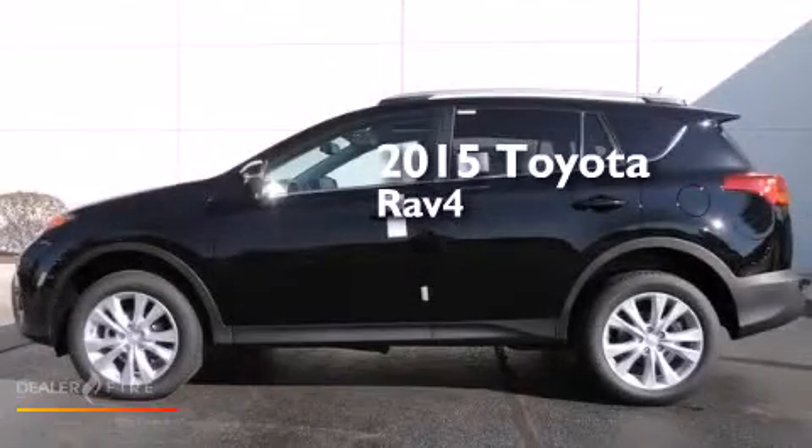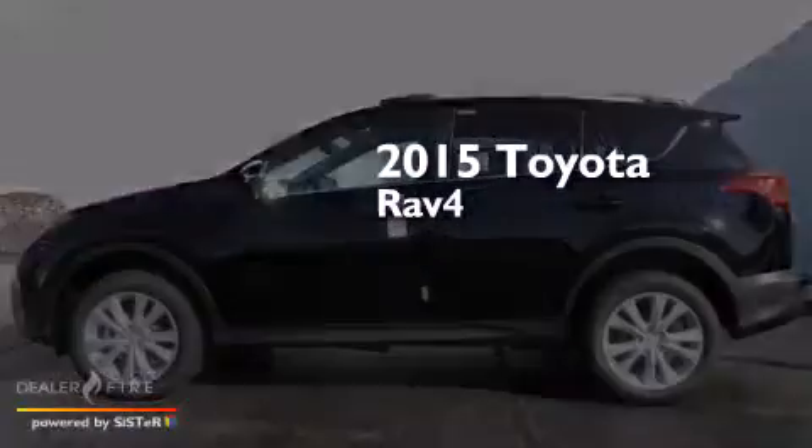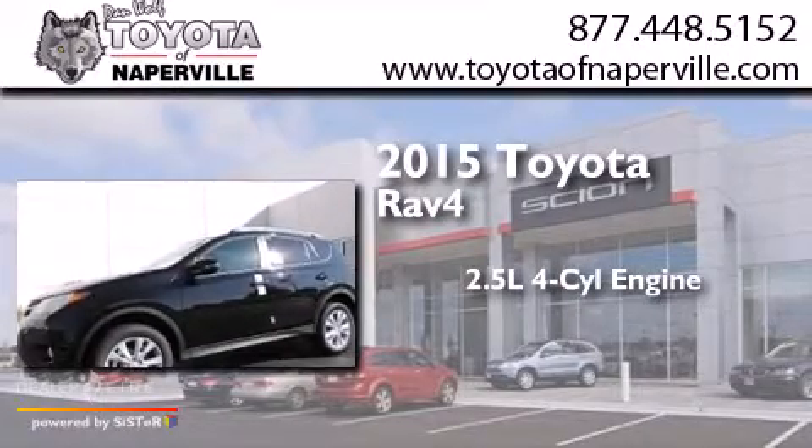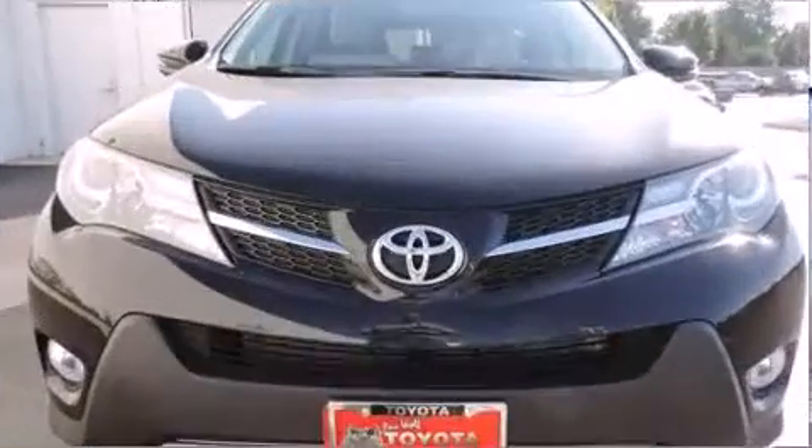This is a brand new 2015 Toyota RAV4. It has a 2.5-liter four-cylinder engine, a six-speed automatic transmission, and all-wheel drive.